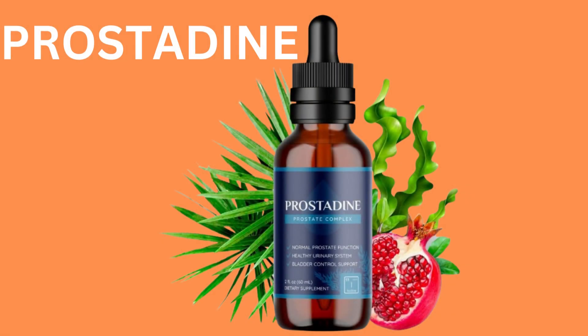Before I started taking Prostadine, I used to have frequent trips to the bathroom during the night and a weak urinary flow. But after just a few weeks of taking Prostadine, I'm happy to report that these issues have improved dramatically.